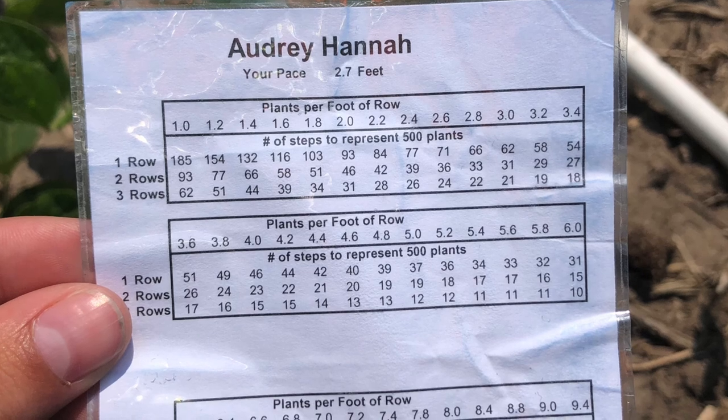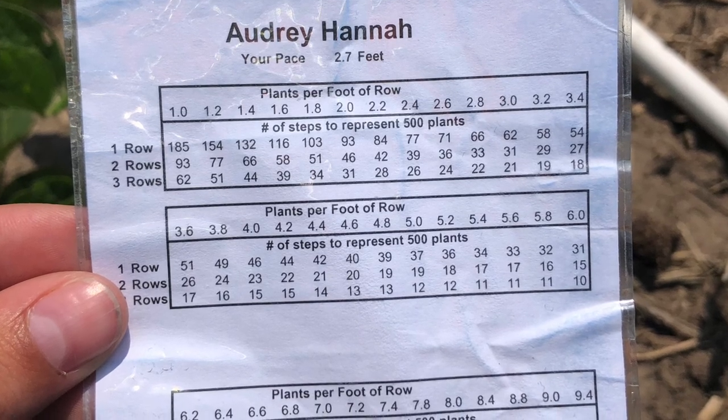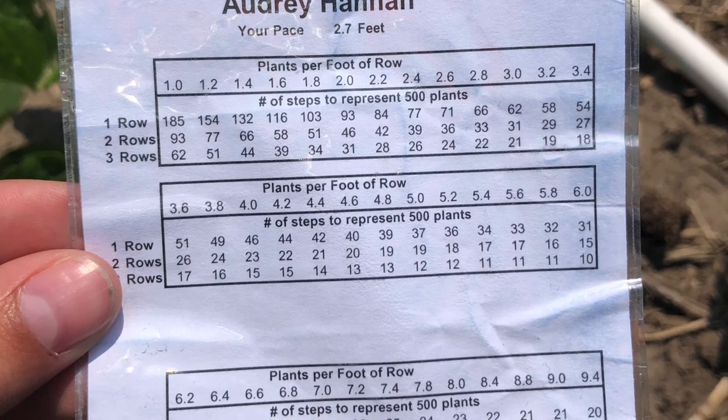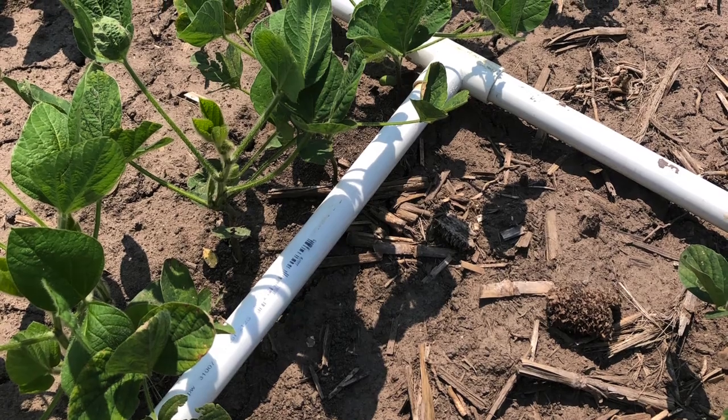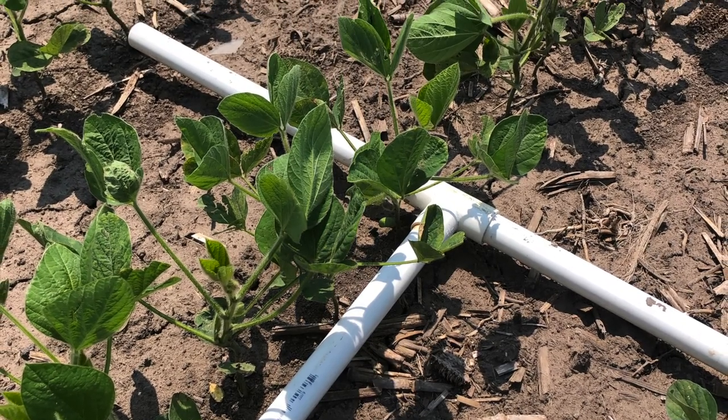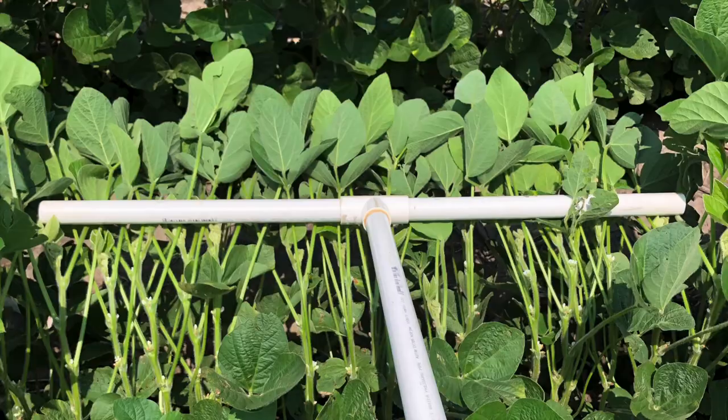Another large portion of our job was herbicide inspections and floral inspections. To determine how many steps we should take to cover 3,000 plants, we had a paste card. To determine the plants per foot, we would lay down a T-post and count the plants in a row and multiply by two.